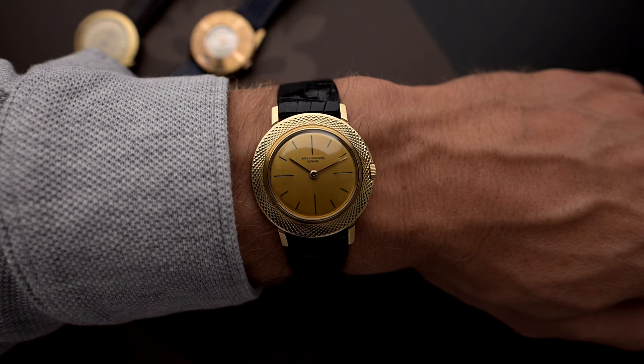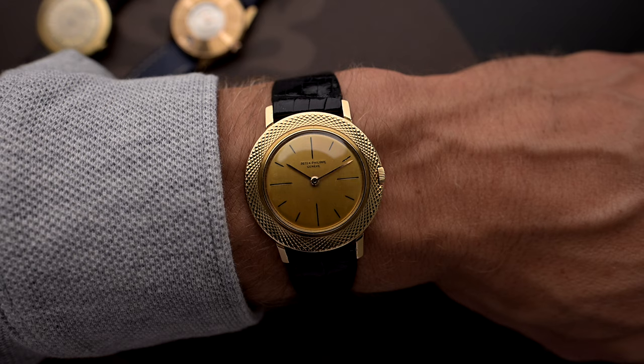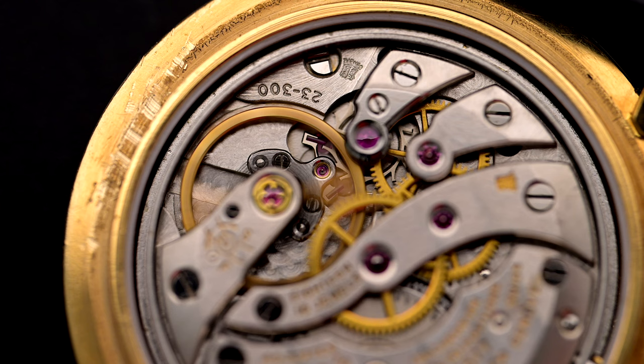Under the hood beats a manually wound Patek Philippe Caliber 23-300. As the caliber number indicates, it is 23mm in diameter, 3mm tall, and was produced from 1956 until 1975. This compact size makes it ideal for the popular Patek Philippe Calatrava and similar smaller watches like the Ellipse and our today's Patek produced in the 1950s and 60s. This movement is greatly respected today, with many saying it's one of the best hand-wound movements ever produced by Patek Philippe.